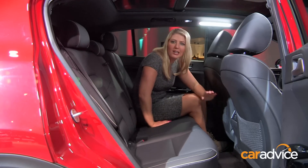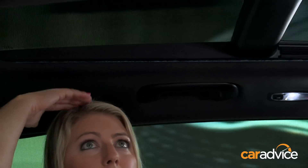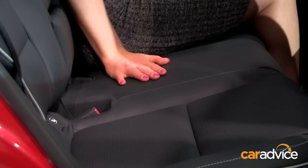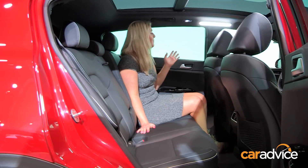The floor in the rear is actually lower than it was before. Without compromising ground clearance, there's definitely more headroom and legroom. The seat base is actually higher than it was before, which is particularly good for those smaller backseat passengers, giving them a bit more visibility.